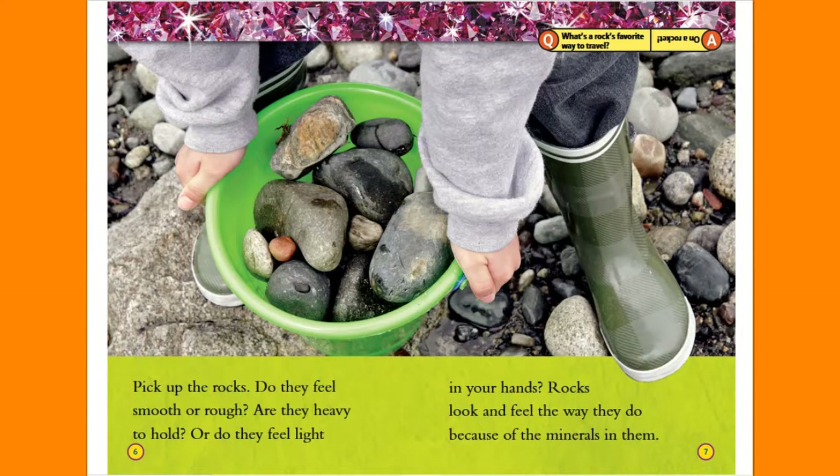Pick up the rocks. Do they feel smooth or rough? Are they heavy to hold or do they feel light in your hands? Rocks look and feel the way they do because of the minerals in them.